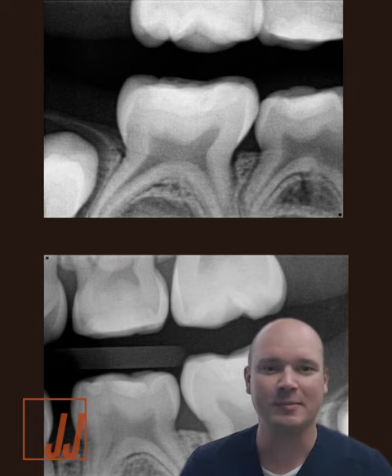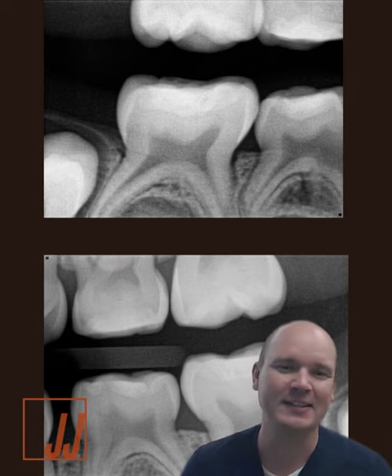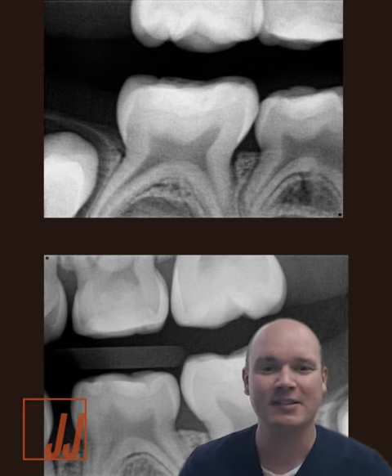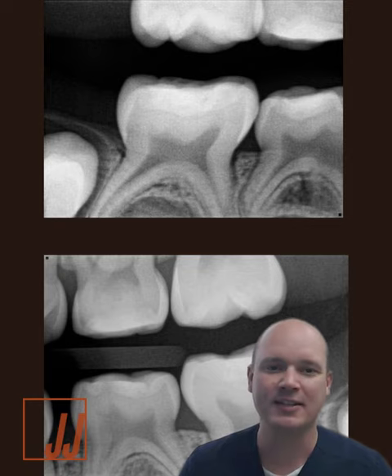Unfortunately, they didn't show up until today, two years later, and you can see Riva Self-Care HV — it's a product I used in this case — really served this kid nicely in not having to do conventional dentistry and sedation.